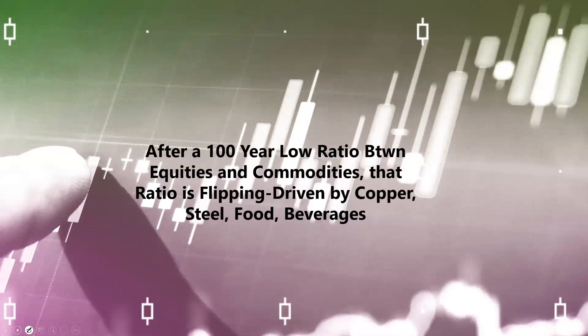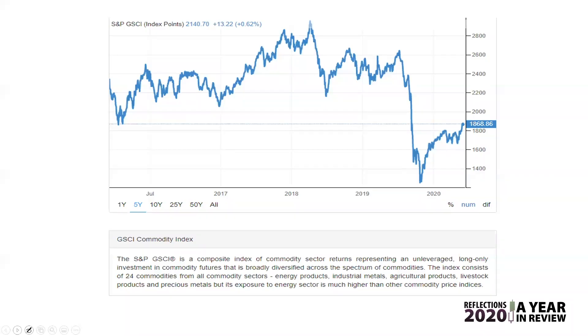We came into this year with a 100-year low ratio between equities and commodities — and in commodities I mean more than just food; we also had that as far as copper and steel. That ratio has flipped in essence. It's still a huge spread between equities, or the SPY if we're going to use that as a benchmark, and commodities. But it has come in, which tells me that the trend has reversed and, in some ways, only getting started.